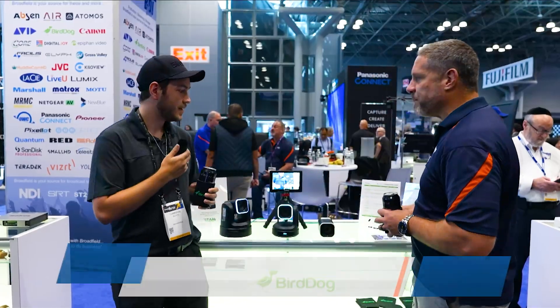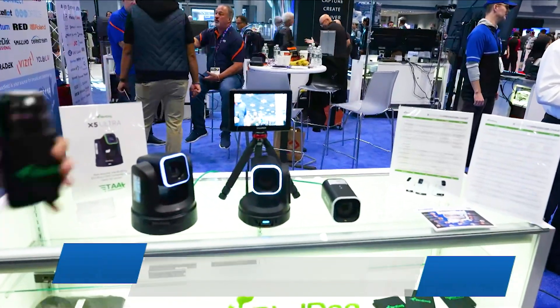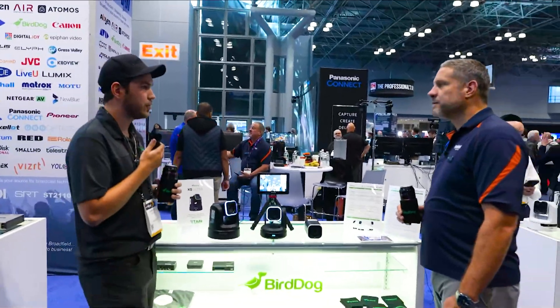So Cameron, what are we showing here for BirdDog? BirdDog's got all of our new cameras here. We've got our Mach-E Ultra on the side, dead center we've got our X1 Ultra, and then we've got our X5 Ultra over here. That is our first TAA-compliant camera, really trying to tackle a whole new side of the industry.